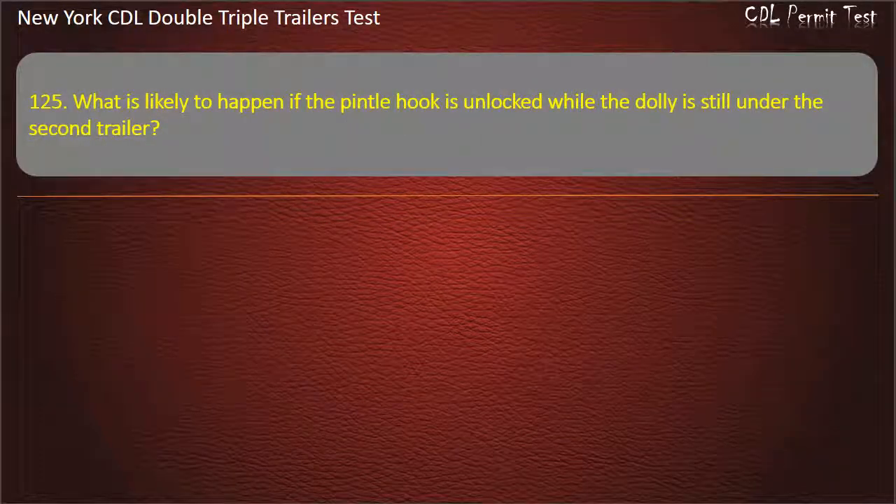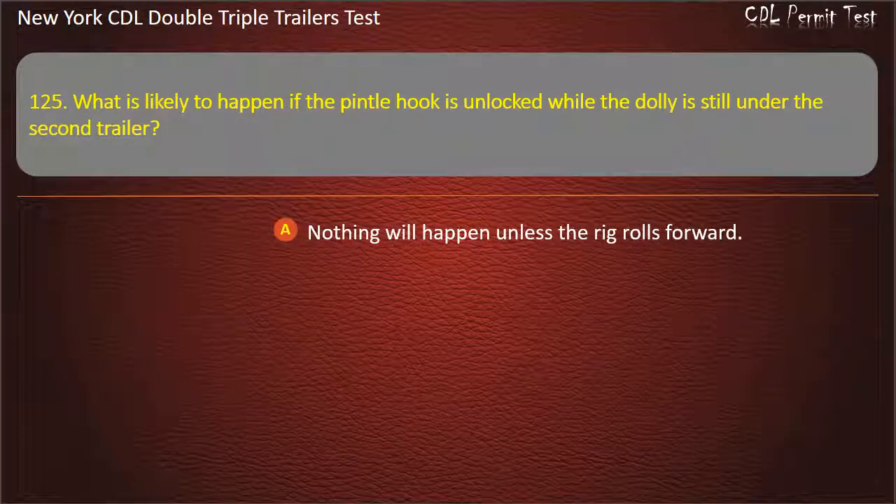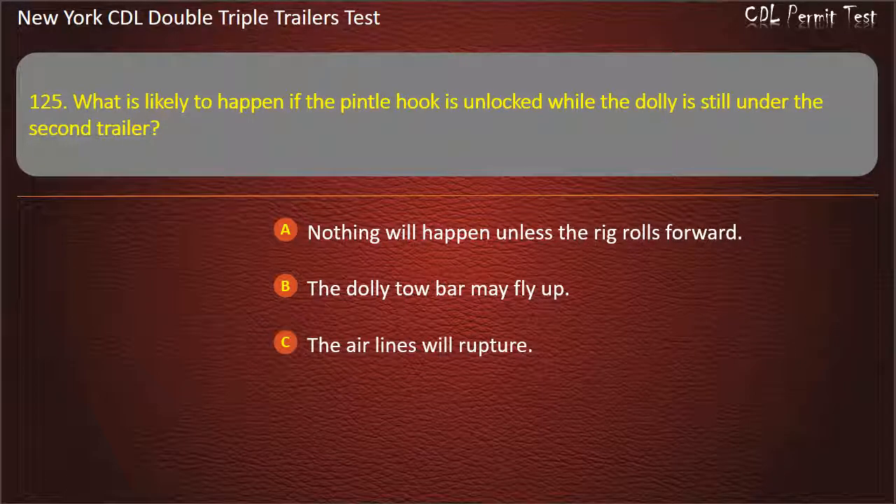Question 125: What is likely to happen if the pintle hook is unlocked while the dolly is still under the second trailer? Nothing will happen unless the rig rolls forward. The dolly tow bar may fly up. The airlines will rupture. Answer: The dolly tow bar may fly up.